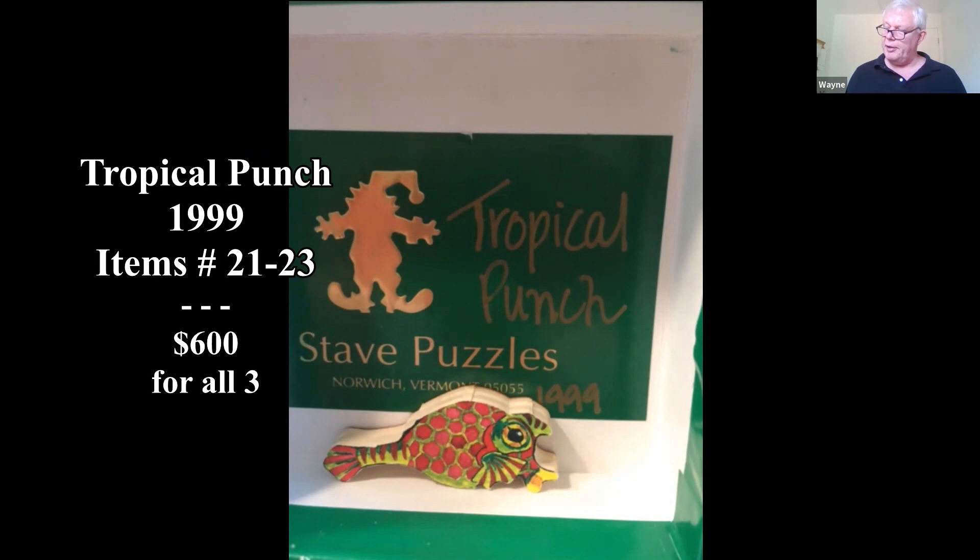Things don't necessarily have to be old to be valuable. In this case, these three puzzles are worth about $600.